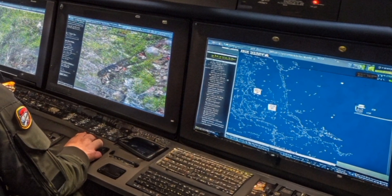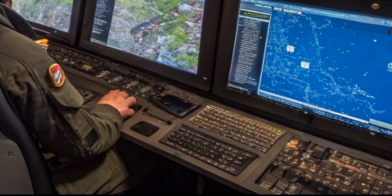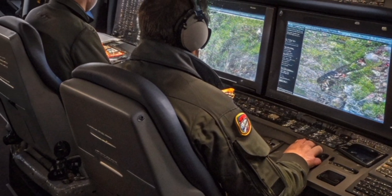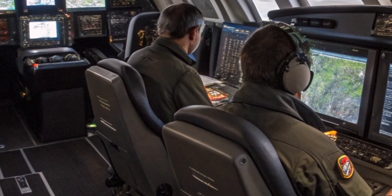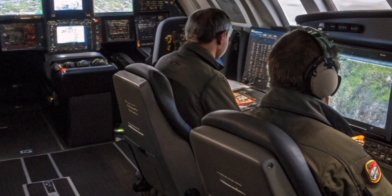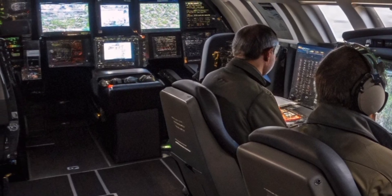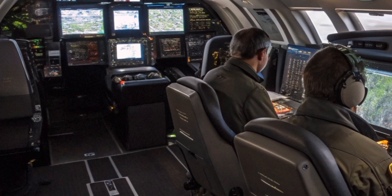The Saab 2000 AEW&C represents a perfect blend of speed, intelligence, and mission capability. Whether monitoring hostile airspace or coordinating fleet defense, it plays a vital role in modern warfare. It's a flying radar station, a digital command center, and a key player in the skies.